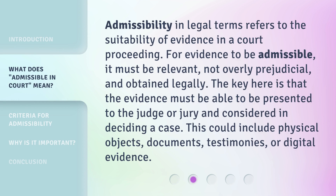Admissibility in legal terms refers to the suitability of evidence in a court proceeding. For evidence to be admissible, it must be relevant, not overly prejudicial, and obtained legally. The key here is that the evidence must be able to be presented to the judge or jury and considered in deciding a case. This could include physical objects, documents, testimonies, or digital evidence.